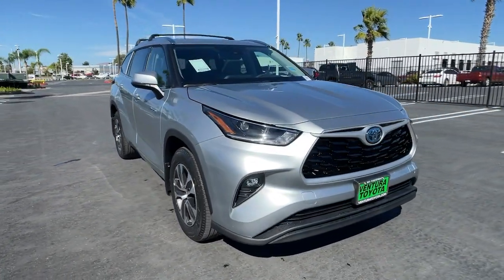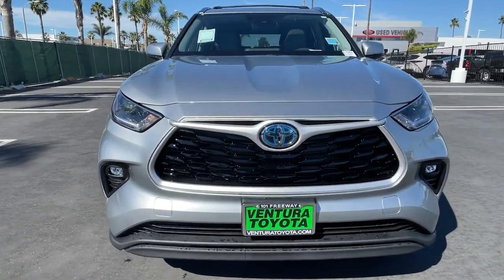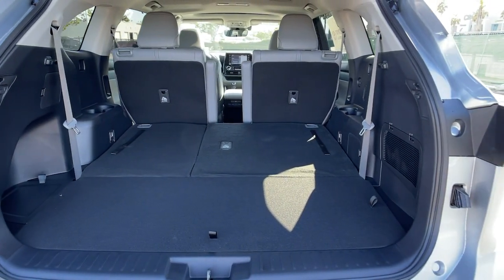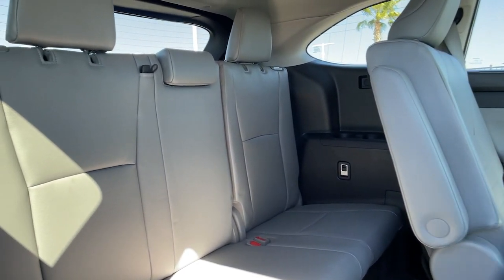These are just some of the great options this vehicle comes with: third row seat, heated driver seat, keyless entry, four-cylinder engine, heated mirrors, adaptive cruise control, sunroof, satellite radio, remote engine start, power passenger seat.